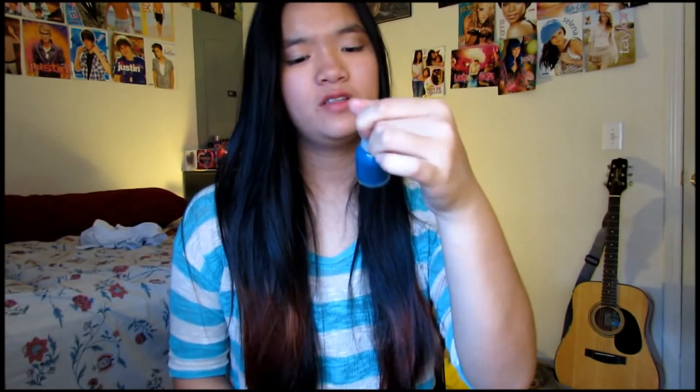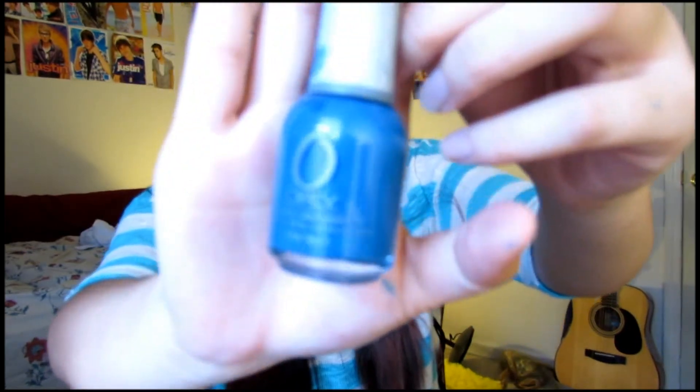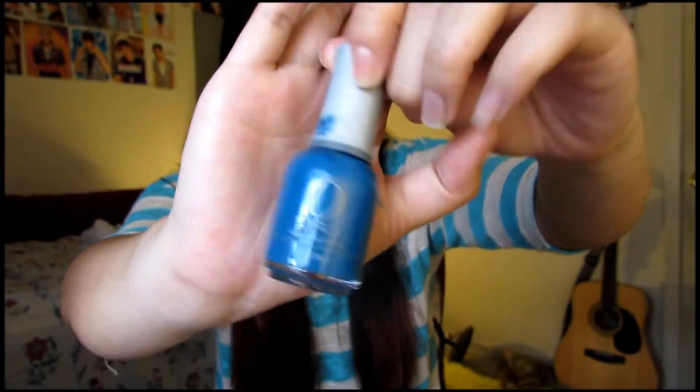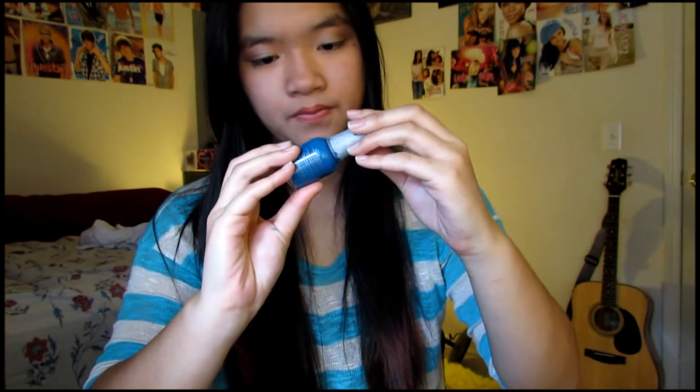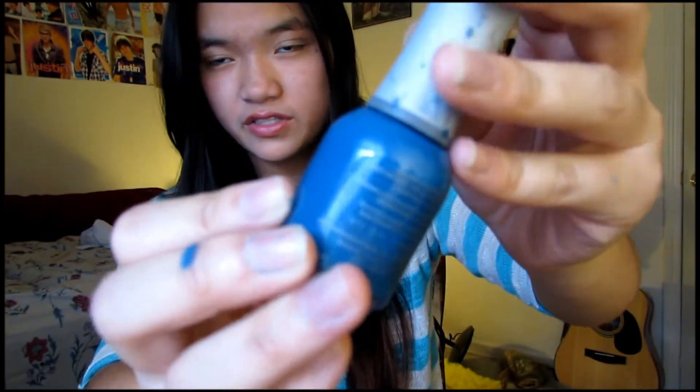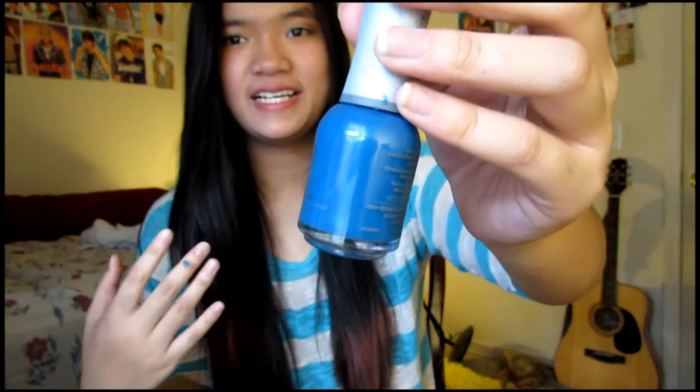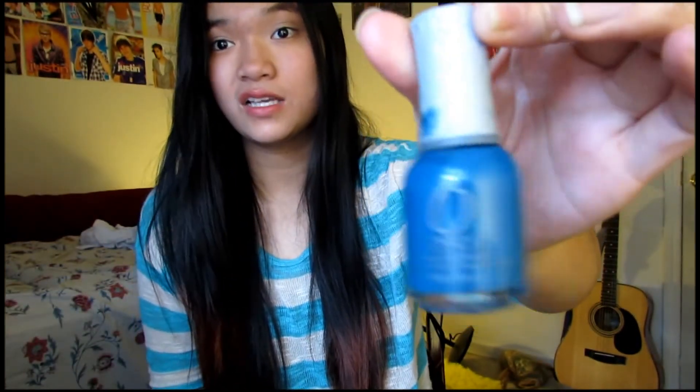Now moving on to nail polish — I only have one nail polish this month, I haven't worn a lot, but this is the only one I've been wearing. I wore this about two times and I really like it. This is the OPI Nail Lacquer in Calypso Breeze. It's so beautiful — it's like a mid-tone blue but with a little bit more of a deeper tone, and it does have a bit of shimmer to it. I actually took it off my nails two days ago so I can't show you guys, but I just really like this color.